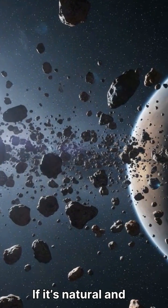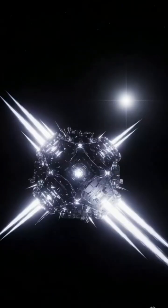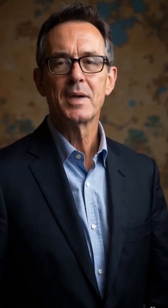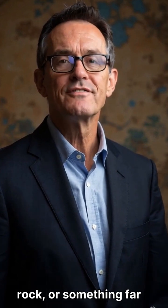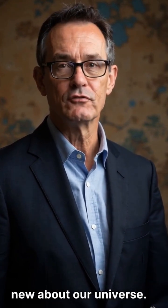If it's natural and disintegrating, we'll see the fragments and know what it's made of. But if it stays intact and we measure high-speed jets and mass flow, then we'll know we've found something truly unusual. By the holidays, we should have our answer. Whatever it turns out to be — a blind date with a rock, or something far more exciting — either way, we'll learn something new about our universe.